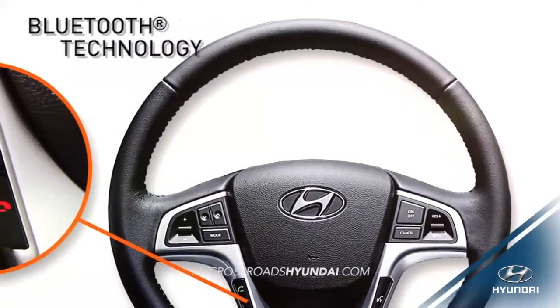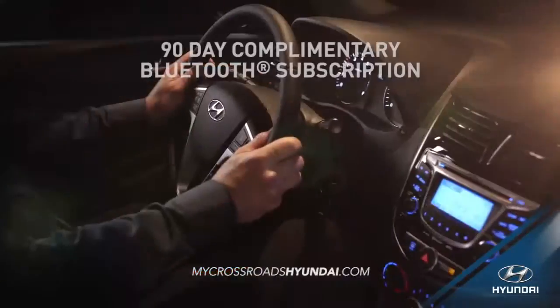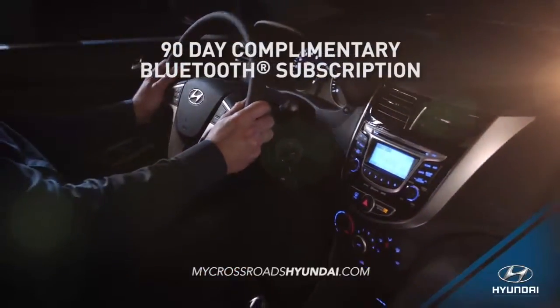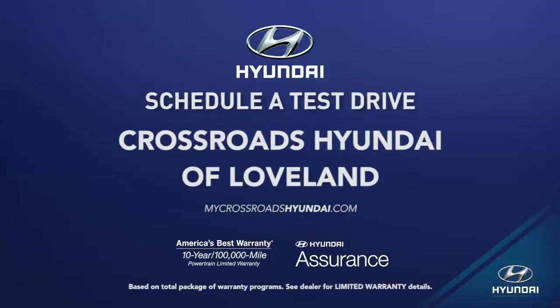With its steering wheel mounted controls and integrated smartphone and Bluetooth features, you get a driving experience that's more hands-free and convenient. Schedule a test drive of your very own at Crossroads Hyundai of Loveland today.